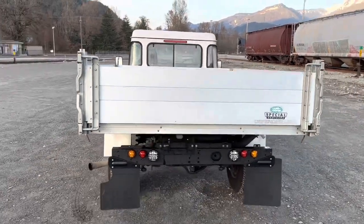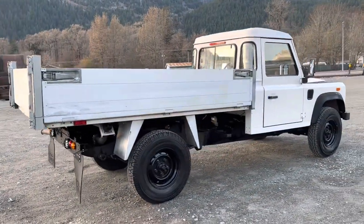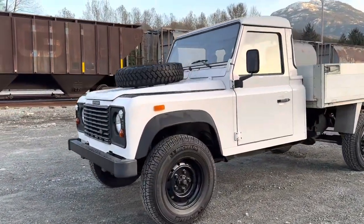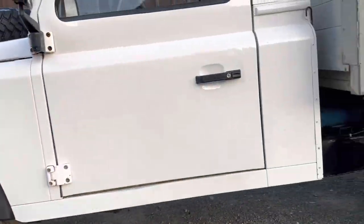The box is in great shape. It is a hydraulic tilt. Mechanically, we went through it with a fine-tooth comb and spent $10,000 making sure that everything is like new again.